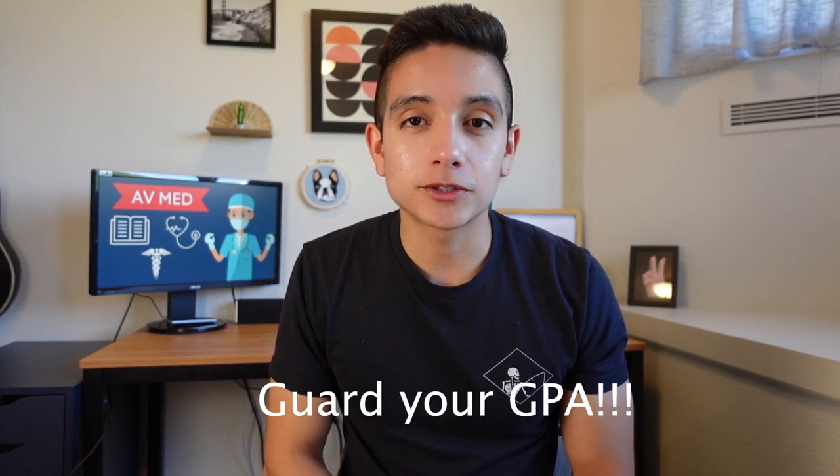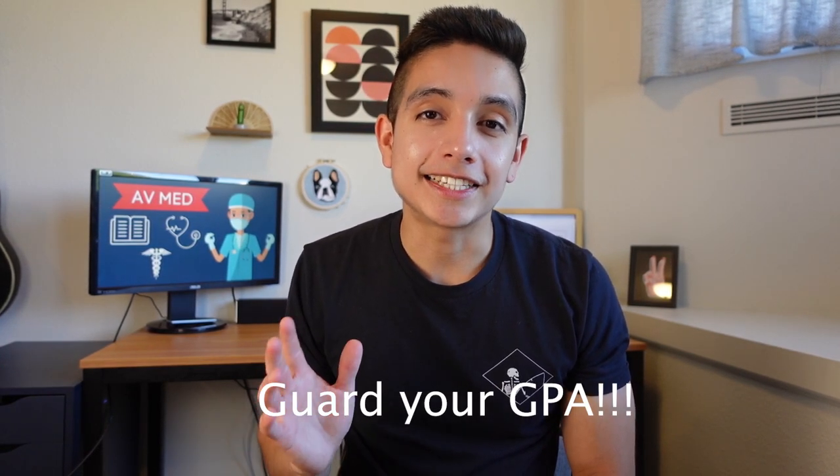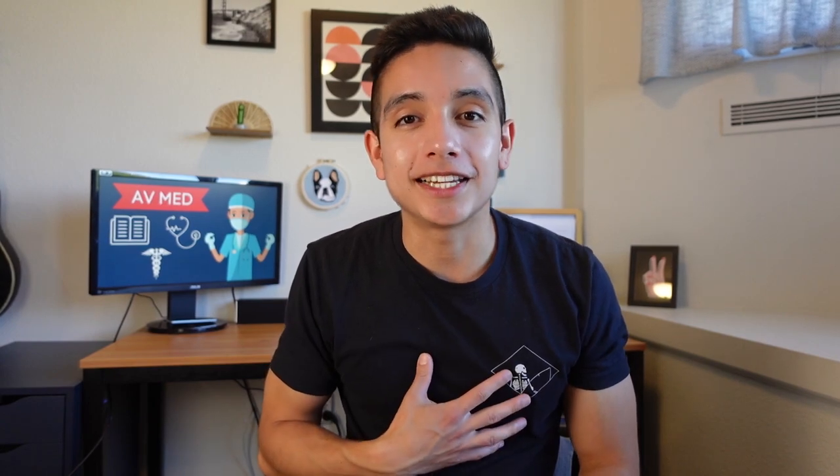Also make sure to keep extracurriculars and other commitments light so that you can really focus on your grades. Having a high GPA is super important for medical school, and a low GPA is one of the biggest things that prevents people from getting accepted. This first year you should really be focusing just on your grades. It's great to join clubs and make friends, but I didn't do anything high pressure like research or a job.